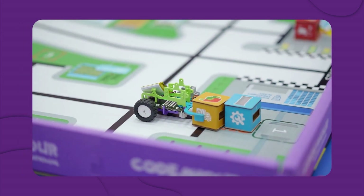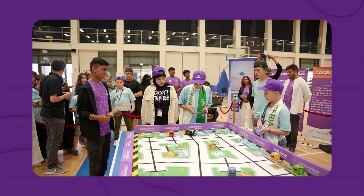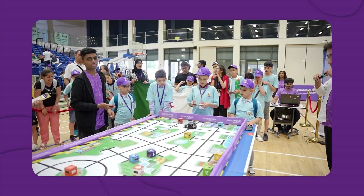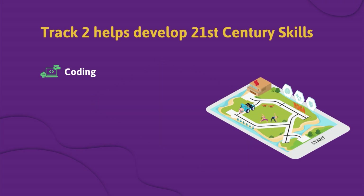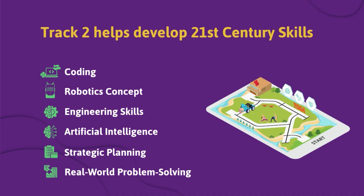The Wellness Wave Challenge is a physical robotics competition. Teams bring their own robot, designed and built with QWERKY, to complete various interactive challenges. Codever 7.0 International helps participants develop 21st century skills like coding, robotics concepts, engineering skills, artificial intelligence, strategic planning, and real-world problem solving.